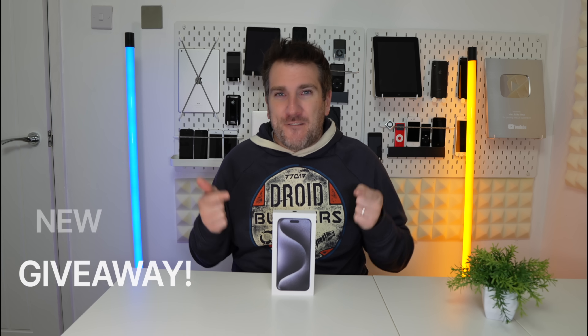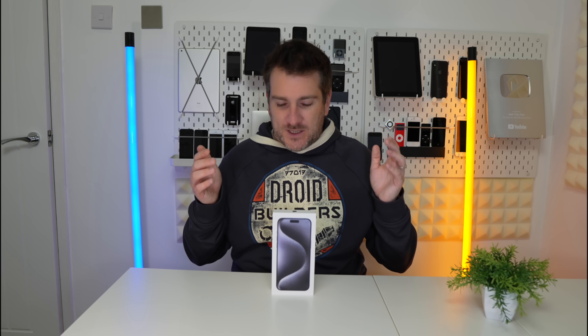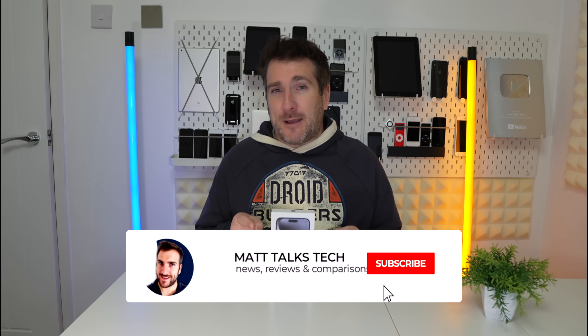I want to quickly talk about the giveaway happening on this channel for an iPhone 15 Pro Max. I'll be giving this away to one lucky viewer around the end of December to early January during a live giveaway stream. To enter, simply leave a comment in this or any upcoming video telling me what tech you're planning to buy in the remainder of 2023 or into 2024 — whether it's Apple gear, Samsung gear, or anything else. Subscribe and hit the notification bell so you don't miss when the live stream happens.